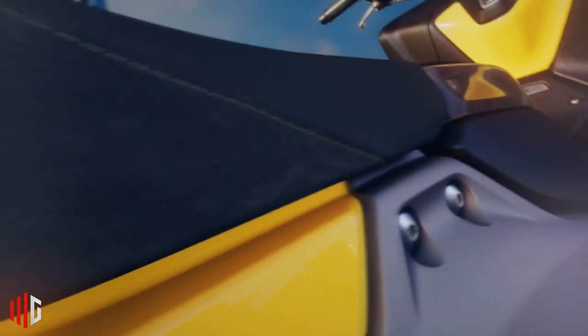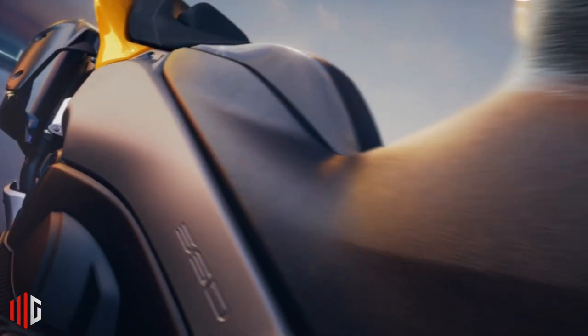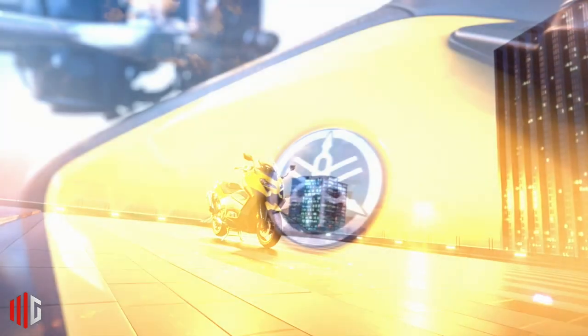Starting from the aluminum frame to the fascia, which is now updated to make it look more compact, Yamaha is carrying the T-Max 2022 with a more aggressive design. This can be seen from the body frame that carries aluminum material, making it more sturdy and ready to be driven at full speed on the highway.